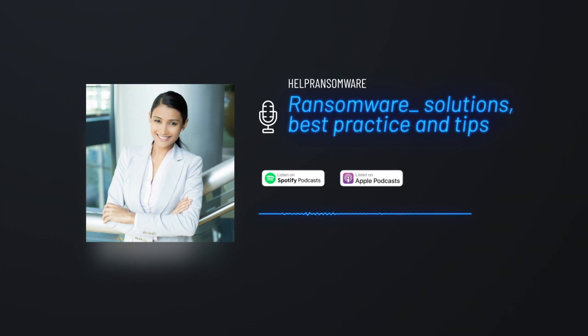Backup files regularly and frequently. Having data backup jobs can significantly limit the damage caused by a ransomware attack, as encrypted data can be restored without paying a ransom.